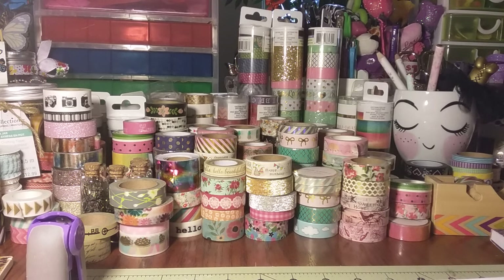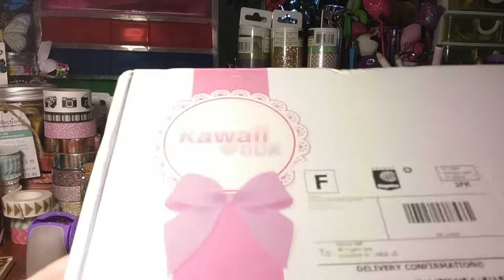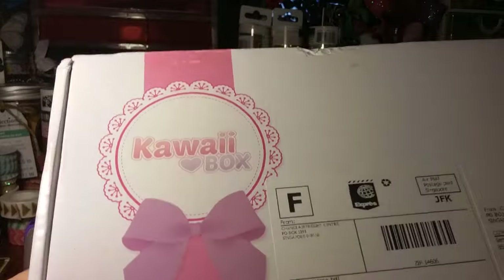Hi everyone, I received my kawaii box today — it seemed like it took forever to get. I kind of spoiled it for myself because I watched videos on it last night and saw what was included in this month's box. If you guys don't know what the kawaii box is, it's just a subscription box.